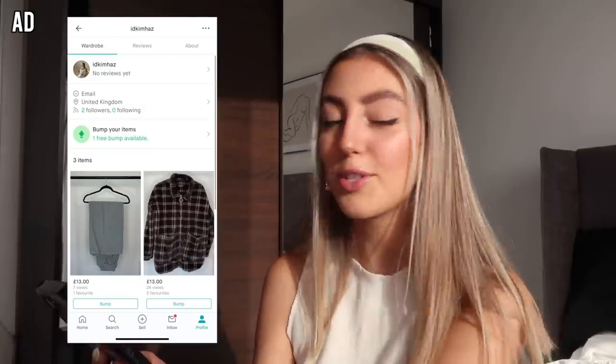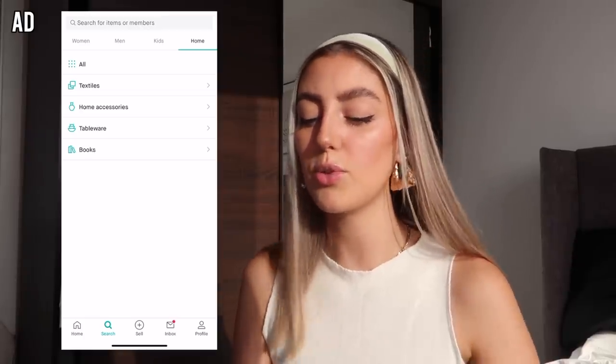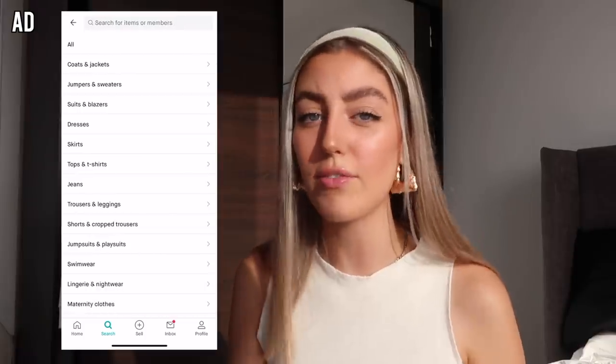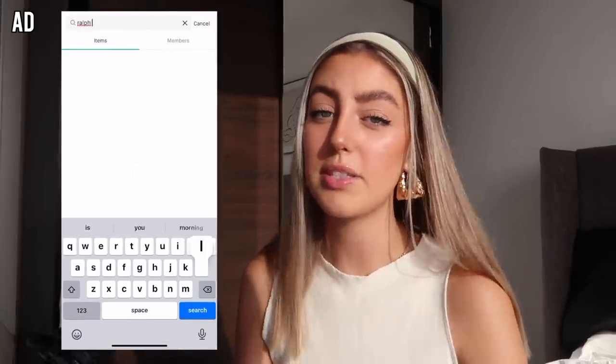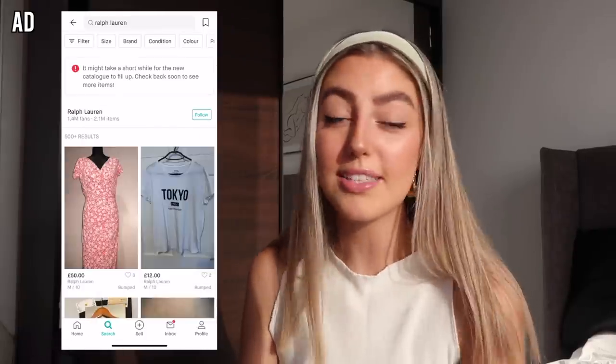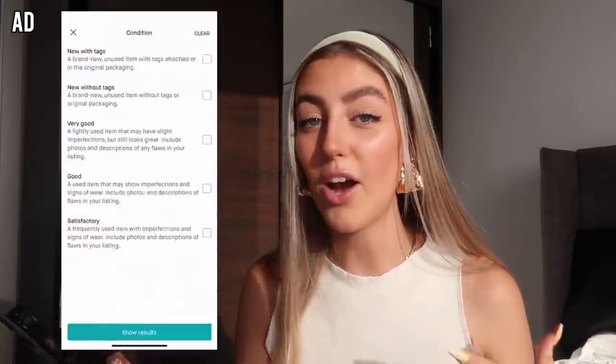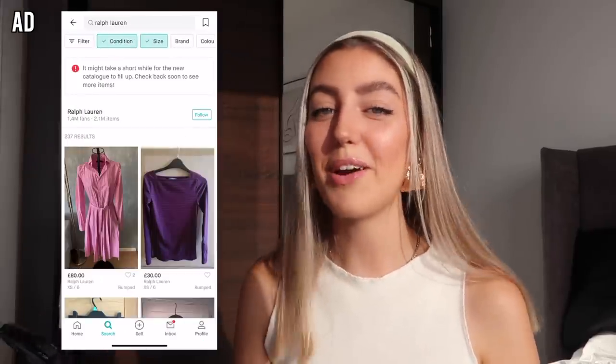If we go to my wardrobe you can see all the items I have listed to sell. Click the link in my description - maybe we can swap some things. You can also sell homeware, accessories, tableware - literally anything on Vinted. It also has loads of filters, so if you're searching for a specific brand like Ralph Lauren, you can filter by size, brand, condition, color, price. Another favourite feature is sorting by price high to low - I like price low to high. You can also sort by newest, which is great for trending items.